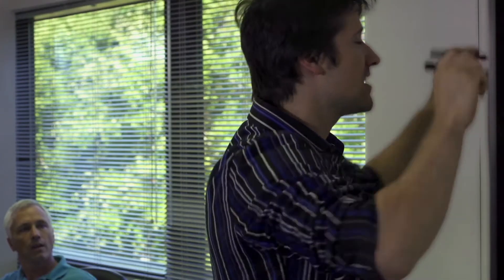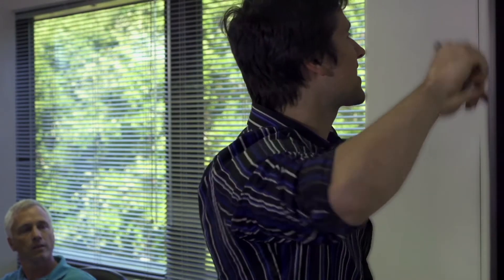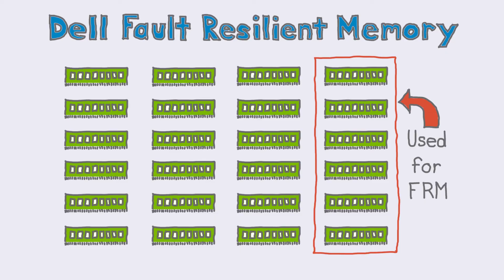Plus, with the Dell solution, we can enable the Dell patented fault-resilient memory technology, which works with VMware's reliable memory technology in vSphere version 5.5 to protect the hypervisor from memory errors. And you still have effectively 12 and a half percent more memory, so you get protection to help keep your virtual machines safe and more memory than the unprotected HP solution.